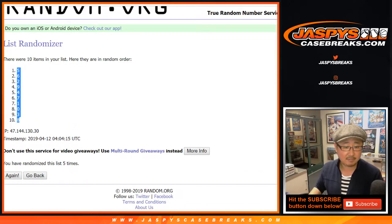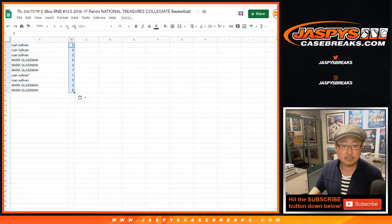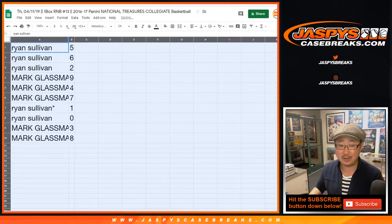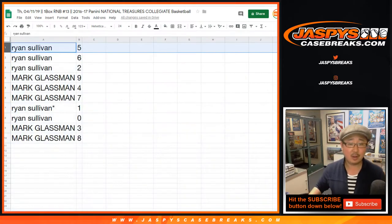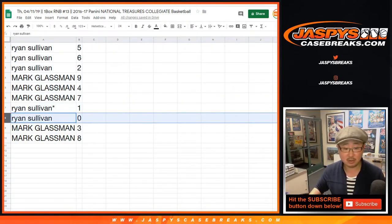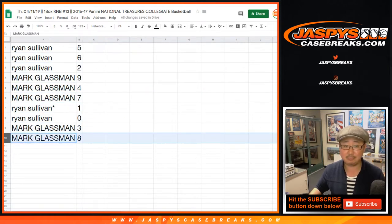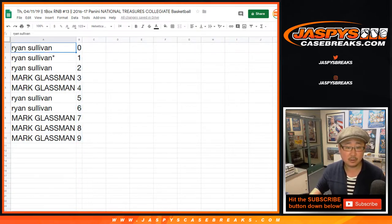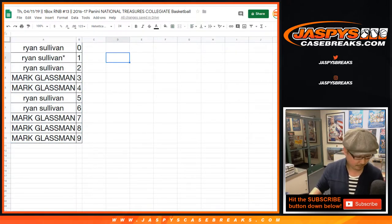Five down to eight. Feel free to trade if you'd like — there could actually be trade possibilities here. Ryan gets five, six, and two. Mark gets nine, four, and seven. Ryan also gets one and zero. Mark gets three and eight. Ordering these numerically: Ryan has three potential train whistle numbers, Mark has two train whistle numbers. Ryan also gets any redemptions that may pop out.